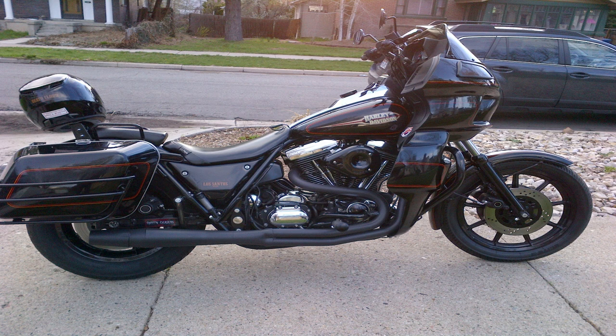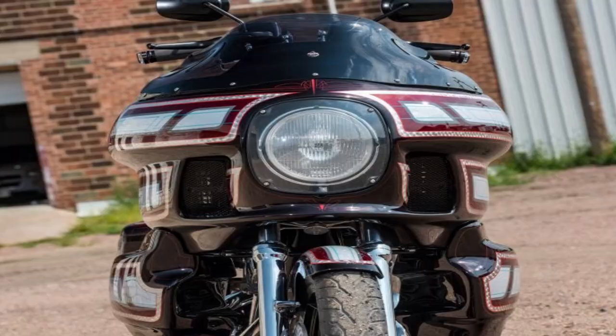Finding an FXR that's pretty close to stock might be pretty hard these days, but the FXRs did come in more of a cruiser type model and also in a touring version. The fairing on the touring model was actually right off the Nova project — and if you haven't heard about the Nova project, it's a pretty interesting story about how Harley-Davidson could have looked a lot different than what it does today.